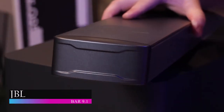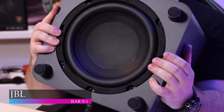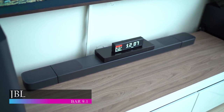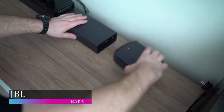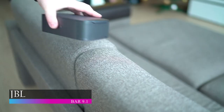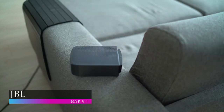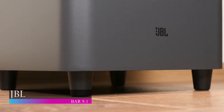The JBL 9.1 features an 820-watt output power and a 10-inch wireless subwoofer for that extra exciting bass that perfectly complements your TV's 4K video resolution. It also features built-in Wi-Fi, Chromecast, AirPlay 2, and Bluetooth connectivity so you can stream all of your favorite music at the tap of a finger. With a battery charge time of three hours and easy connectivity through an HDMI cable at $1,199, the JBL 9.1 is truly worth every penny for an incredible home theater experience.